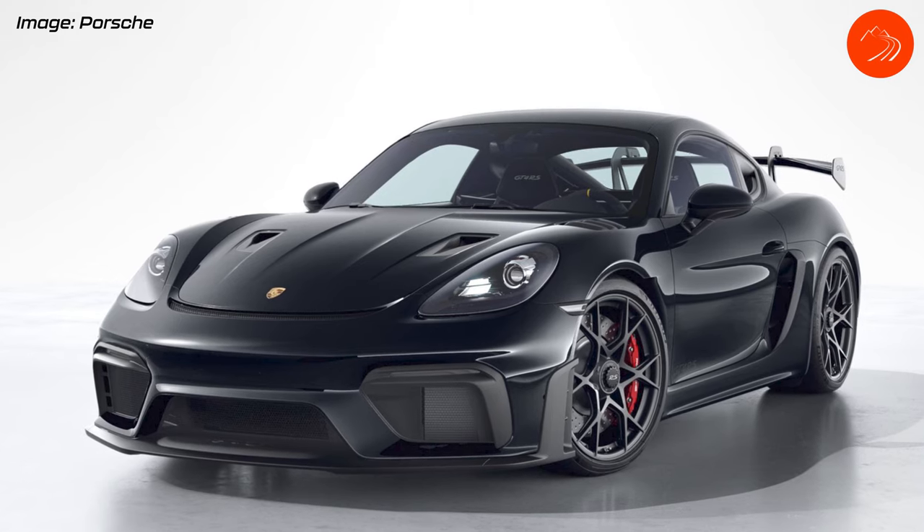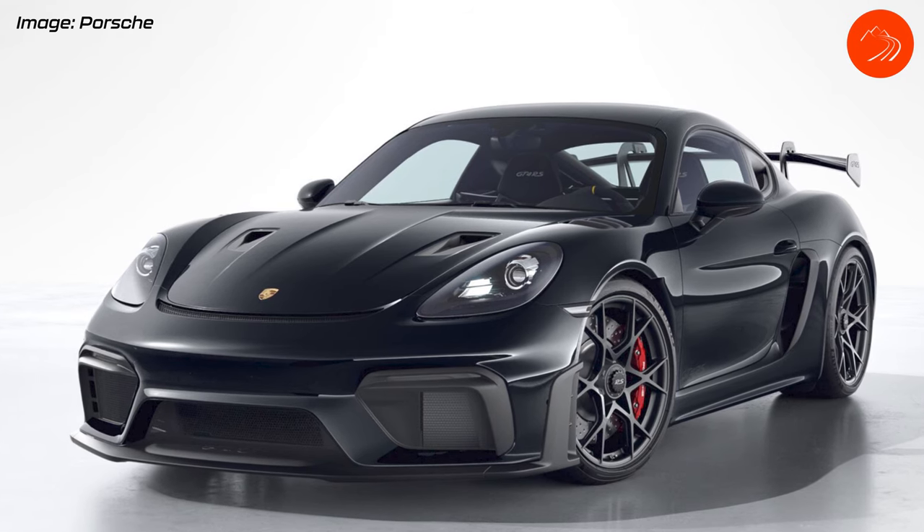Hey everybody, this is Andy with RS Experience. Unless you've been living under a rock these past few weeks, you've undoubtedly heard of the new Porsche 718 Cayman GT4 RS. This is the first RS in the Cayman model lineup. Today I'm going to share five things I like about the RS and a few that I don't. Has Porsche finally answered the enthusiast's demands?